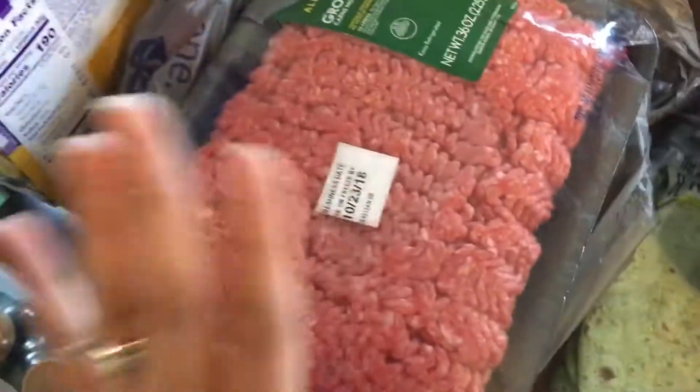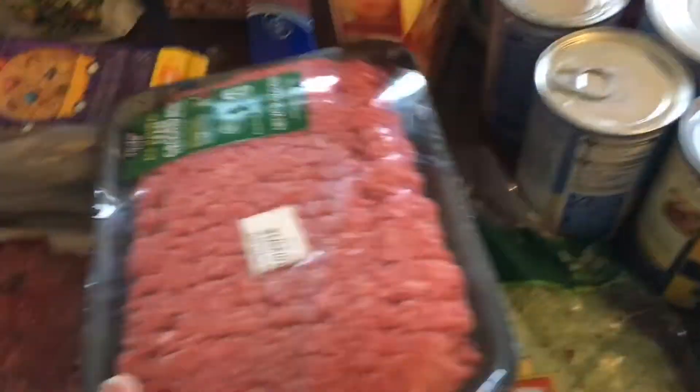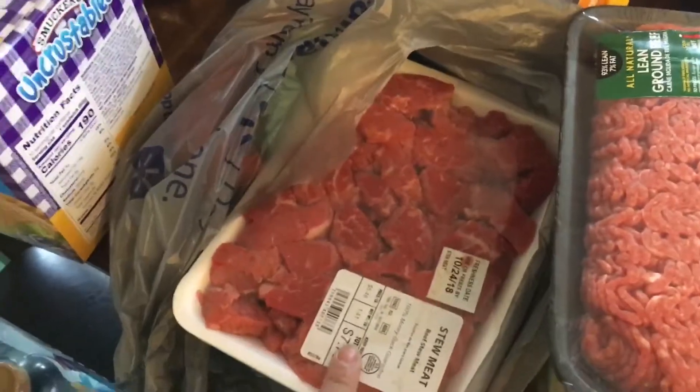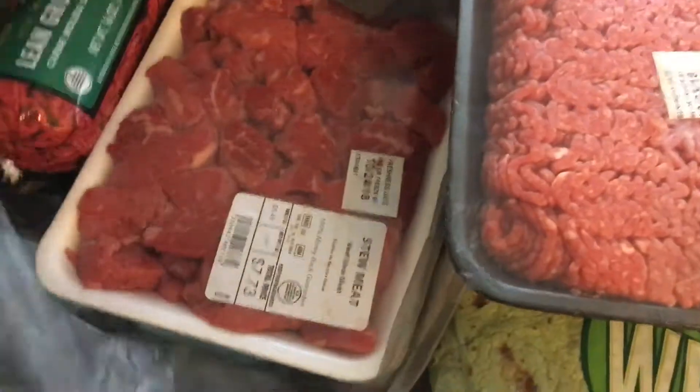I also got my pineapple cake mix. I got a quarter-pound of that and I'm going to use it for the chili today. Then I got a pack of stew meat and a one-pound roll for dinner one day.